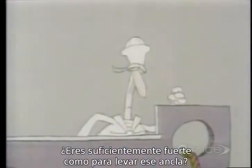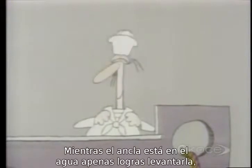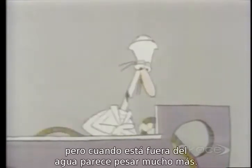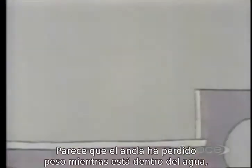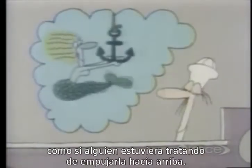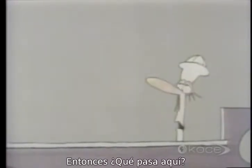Are you strong enough to pull up that anchor? Haul away then. While the anchor's in the water, you can just manage to lift it. But once it's out of the water, it seems to weigh quite a lot more. It's as if the anchor had lost weight while it was in the water, as if there were someone under the surface trying to push it up. But mermaids only exist in our imagination. So what's going on here?